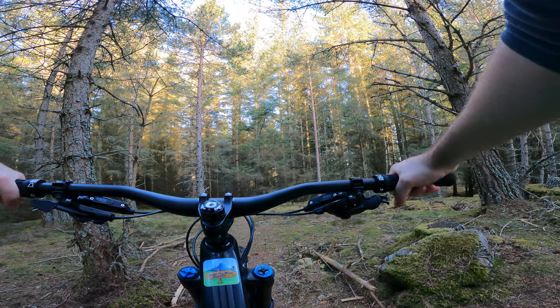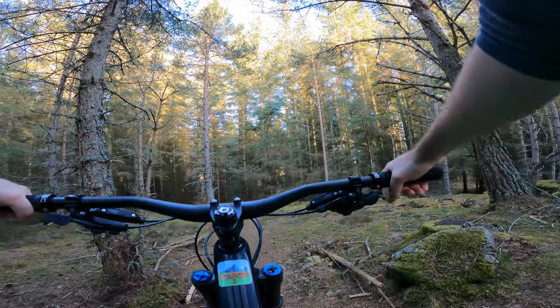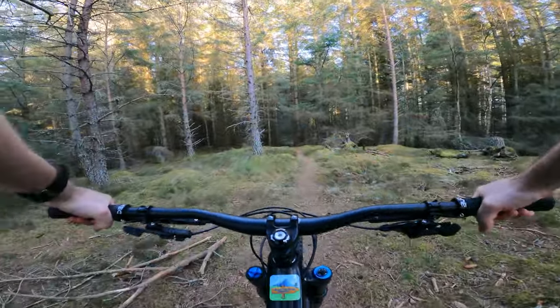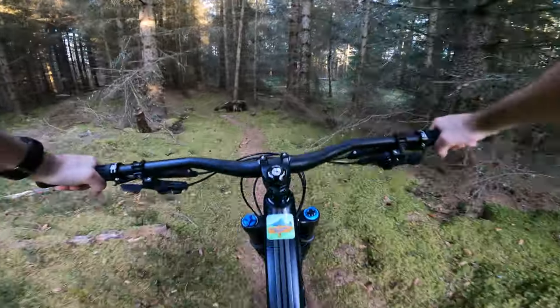Hi folks, AJ here at Boyne, Court Hill — north side of Boyne. We're going to go and ride Grasshopper. It's a nice flowy trail, got one big kind of long jump in it that you can go really far if you go really fast. I won't be doing that today, but we'll give it a go.